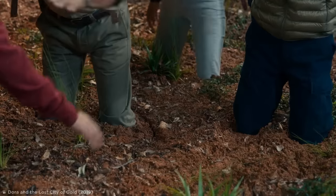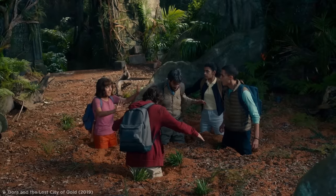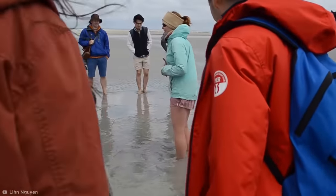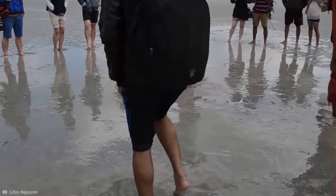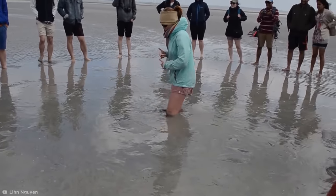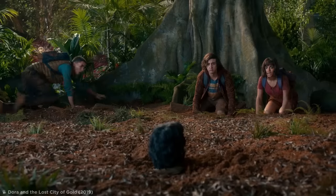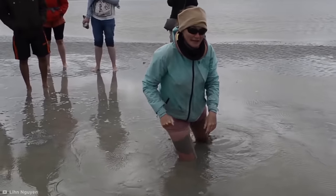If you believe what you see in movies, you might assume quicksand is a monstrous living creature that devours its victims into a bottomless pit never to be seen again. But let's see what really happens when someone sinks into quicksand. In reality, quicksand isn't quite the frightening force of nature that you see on the big screen, and you can learn how to escape it pretty easily.